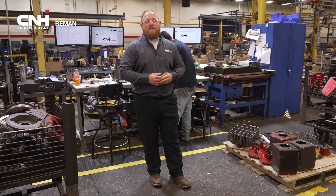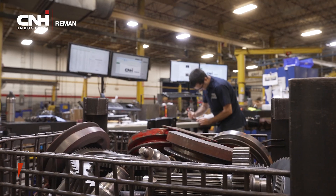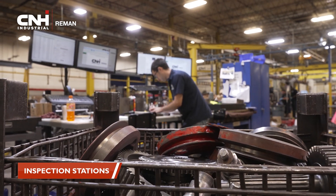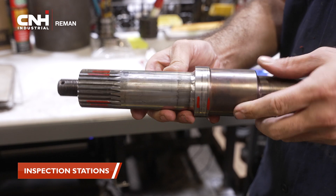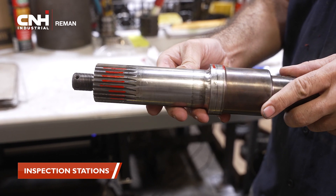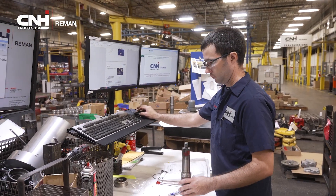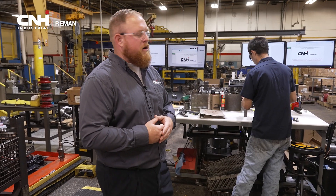This is an example of one of our inspection stations. So we're not just cleaning the components here — we're making sure that they meet our OEM quality specifications. What we have here is a quality inspector reviewing every single component to look for wear, dimensional analysis, and also identifying the components. This is how we can add a lot of that value back into our product and make sure that we're giving you the highest quality product.